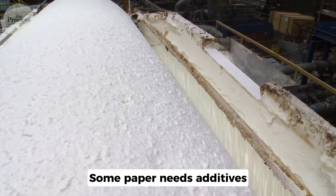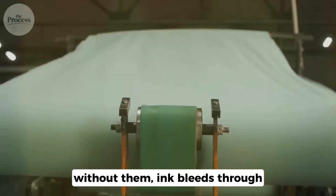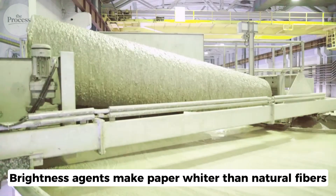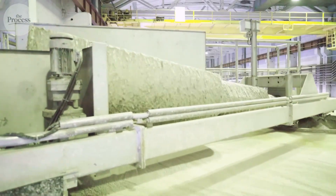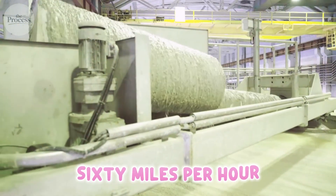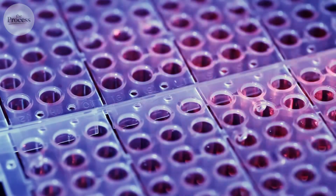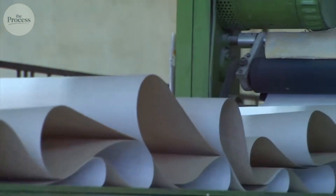Some paper needs additives. Sizing agents make it resist water — without them, ink bleeds through. Fillers make it opaque. Brightness agents make paper whiter than natural fibers. The final paper emerges from giant rollers at 60 miles per hour. What was a living tree is now engineered material: fibers precisely arranged, bonding optimized, properties designed for specific use.